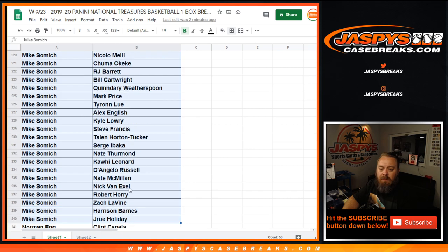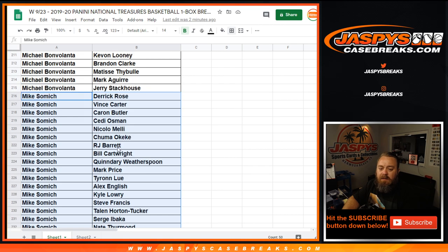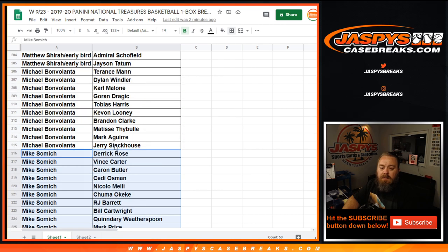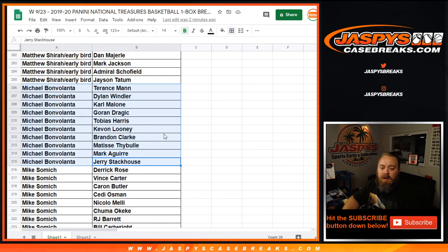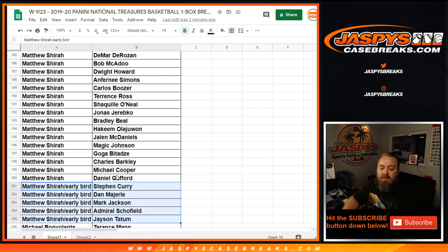Mike Samich's spots include Steve Francis, RJ Barrett, Chuma Okeke. Matthew Shira — with your early bird spot you've got Karl Malone, Goran Dragic, Brandon Clark, Matisse Thybulle, Jason Tatum, Steph Curry, and then your regular spots.